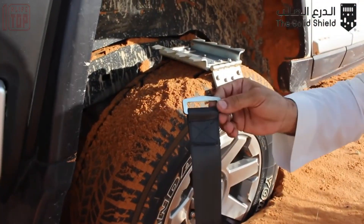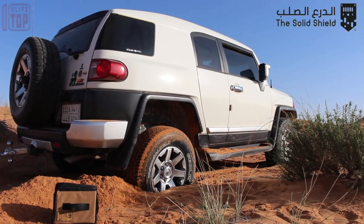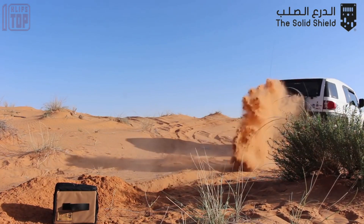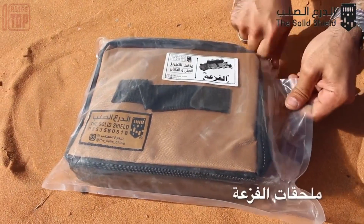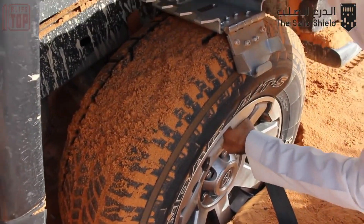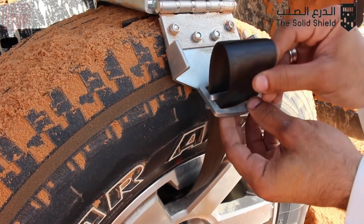A video demonstration showcases a car deeply stuck in sand which effortlessly frees itself with the assistance of these plates. The process is quick, requires minimal effort, and takes just a few minutes. The manufacturer offers plates in various shapes and sizes to accommodate different vehicle needs. The complete kit, conveniently fitting into a compact bag, is priced at $200.